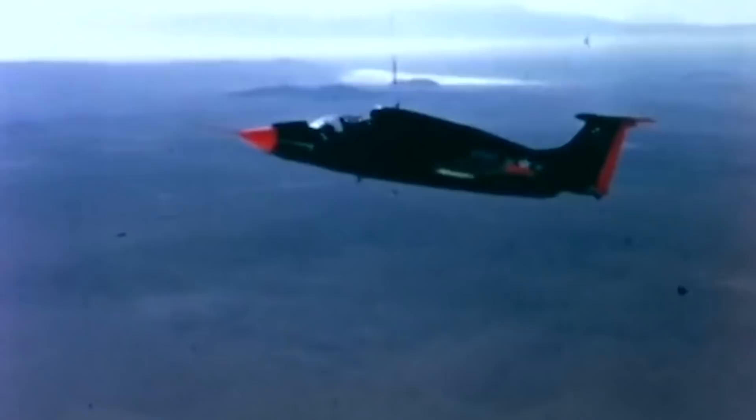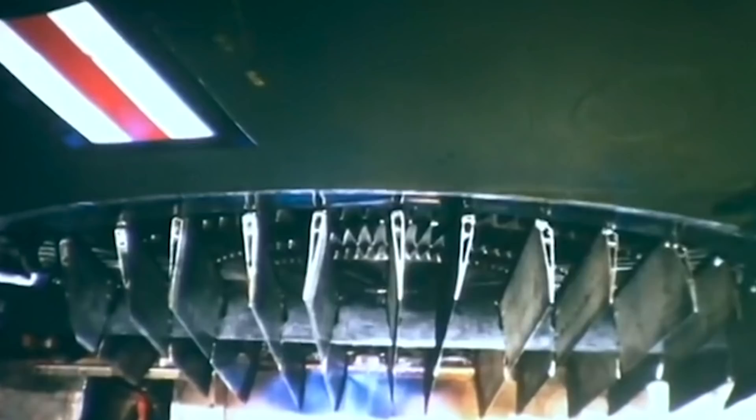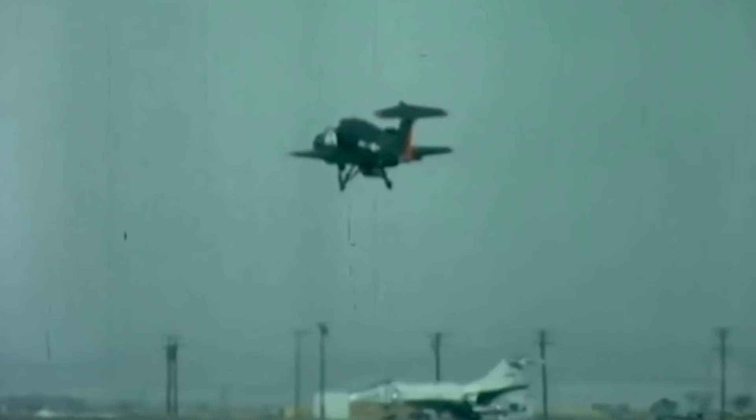The XV-5 had a top speed of 546 miles per hour and a thousand-mile range. It could perform well as a fighter jet and a helicopter, and was equipped with a lifting cable for rescuing a downed man. This was possible thanks to ducted lift fans that allowed the XV-5 to transition between vertical and horizontal flight, enabling it to hover and even fly backward.